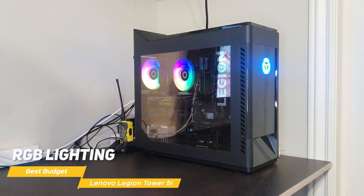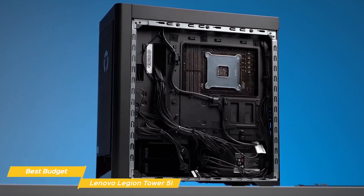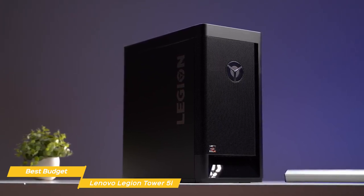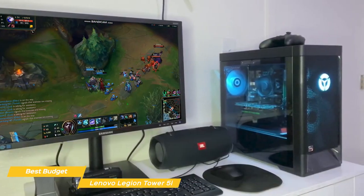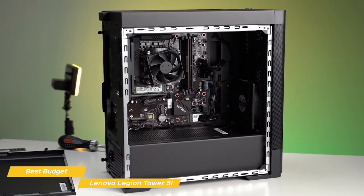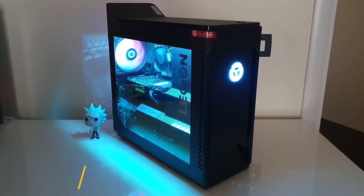Lenovo has also included RGB lighting which you can customize to match your style. When it comes to storage, you have an option of multiple NVMe SSDs and even a hard drive. The unit I have here has two 1TB NVMe SSDs in a RAID 0 setup for super fast storage speeds, plus a spacious 2TB hard drive. The Legion Tower 5i comes with Windows 10 pre-installed and includes a game optimizer to tweak system settings for better gaming performance. Overall, it's a solid, well-designed PC packed with top-of-the-line hardware — a great choice whether you're a gamer or a creative professional.